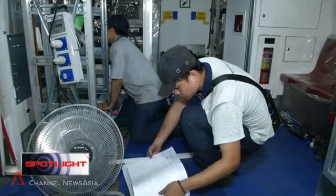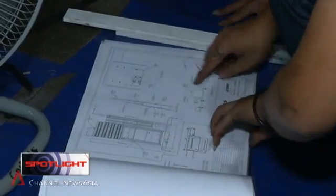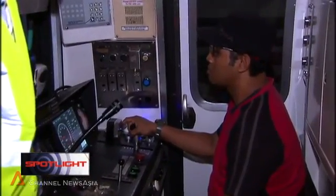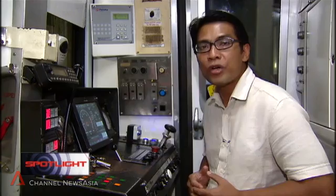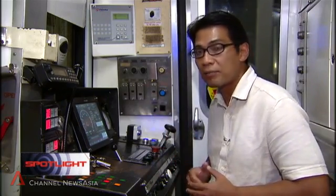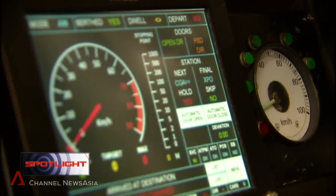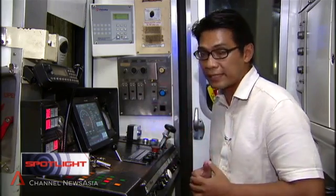The upgrading includes installing hardware components inside the train. Enhancements are also being done in the driver's compartment. Train drivers have been trained to operate the new signalling system. The control panels have been improved — the old signalling system uses an analog speedometer, and the new system uses a digital touch screen with a lot more information captured on it.